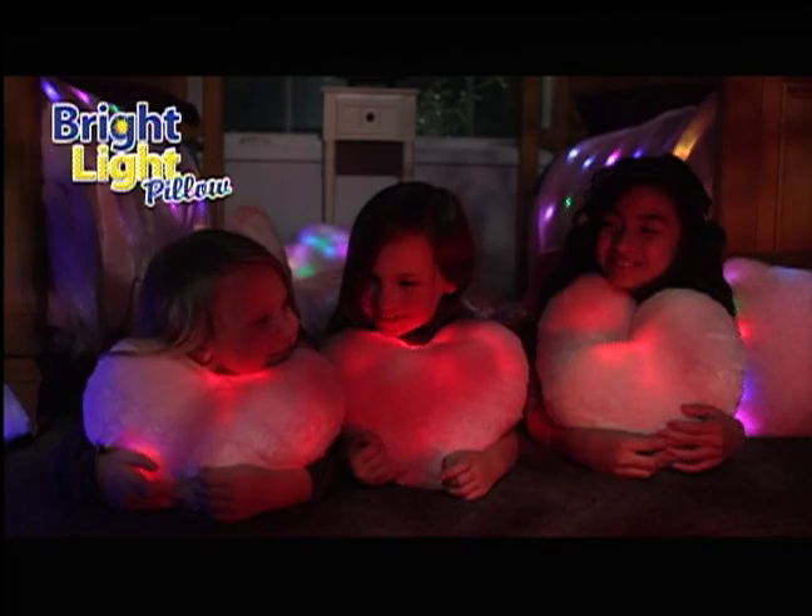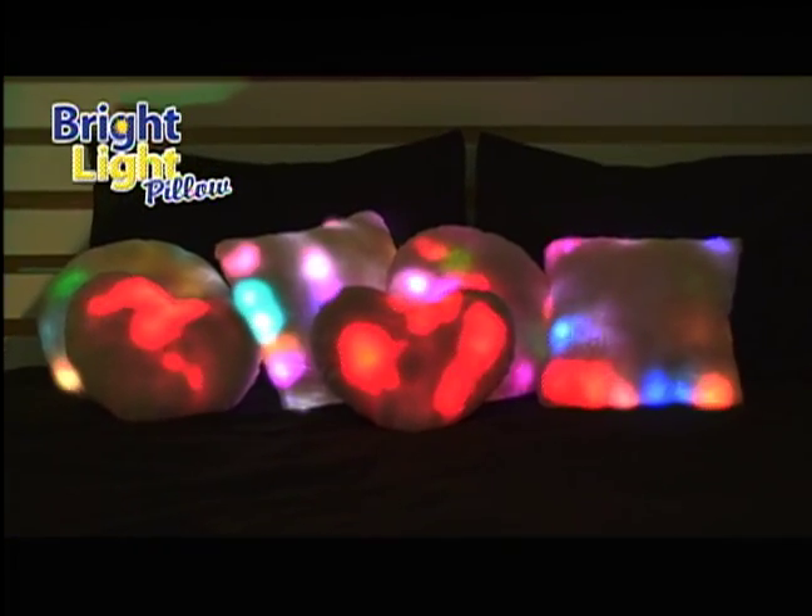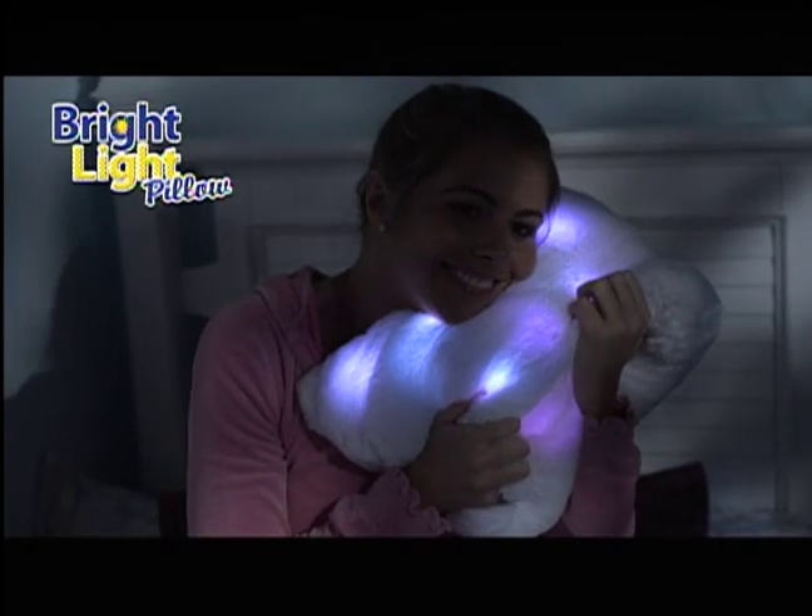Perfect for nap time, sleepovers, travel. But best of all, Bright Light Pillows are simply beautiful and so, so comforting.